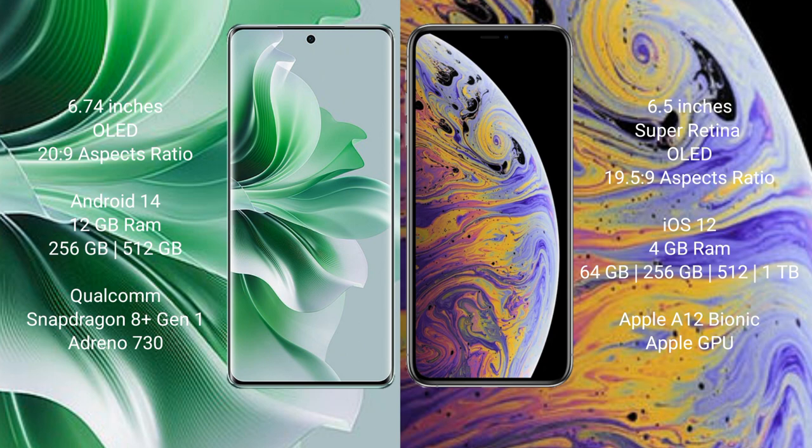The Oppo Reno 11 Pro features a Qualcomm Snapdragon 8 Gen 1 processor and Adreno 730 GPU. The iPhone XS Max comes with 4GB RAM and 64GB, 256GB, or 512GB internal storage, powered by the Apple A12 Bionic processor with Apple's integrated GPU.